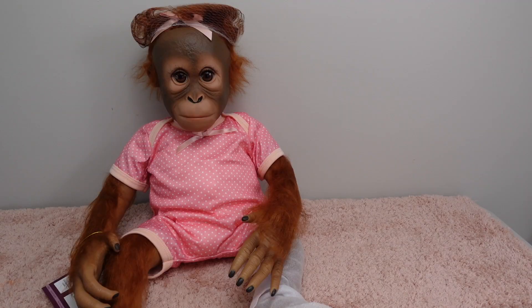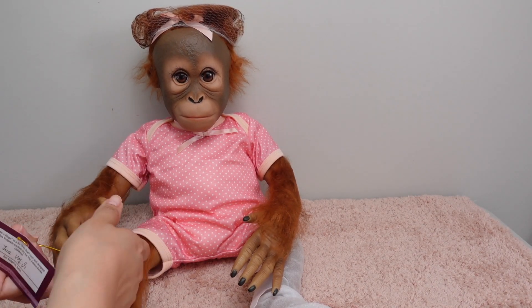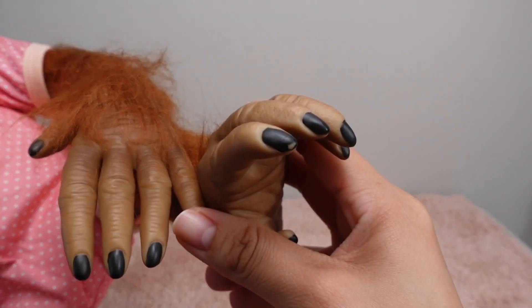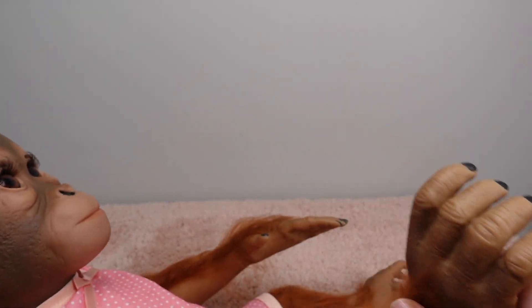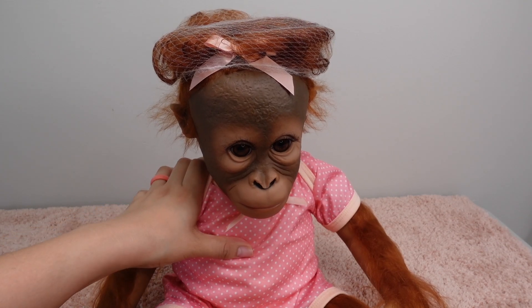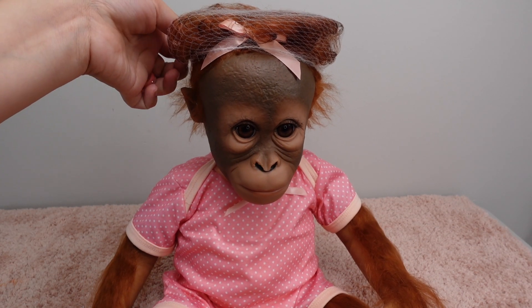Wow guys, she is gorgeous! She looks just like she did in the little picture I've seen. Her nails are painted black — there is so much little detail.